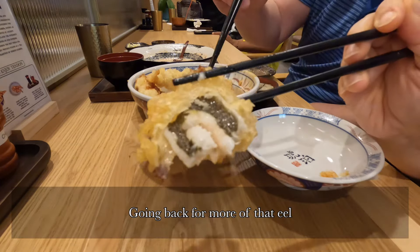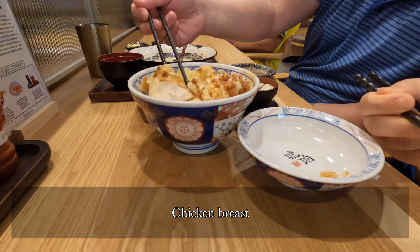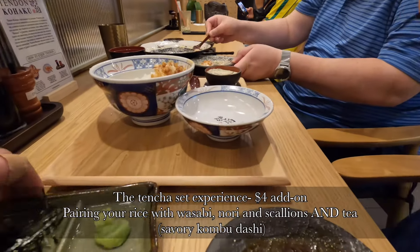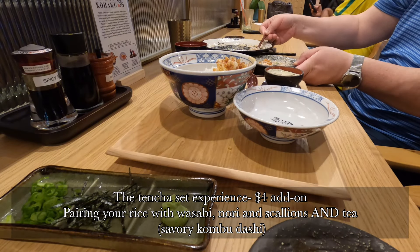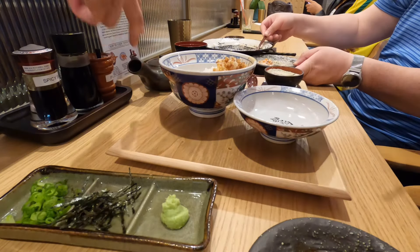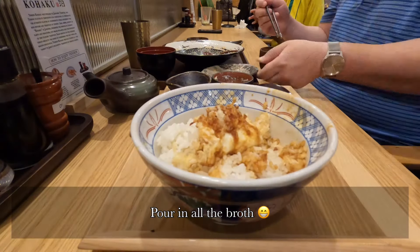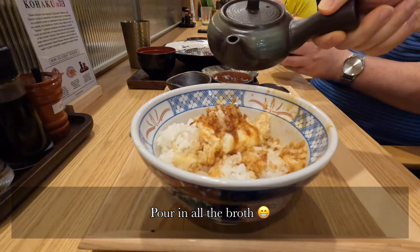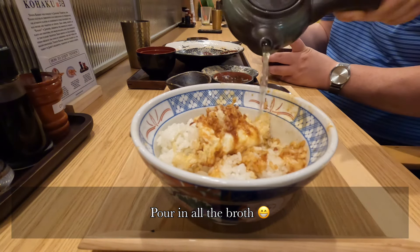We're fighting for that last bit of eel — it is definitely the best piece and the highlight of this tendon. We're getting the ten cha experience, which is an additional four dollar add-on. They provide a variety of condiments from scallions to seaweed to wasabi, and also a pot of savory broth you pour over your leftover rice and egg and enjoy everything together.